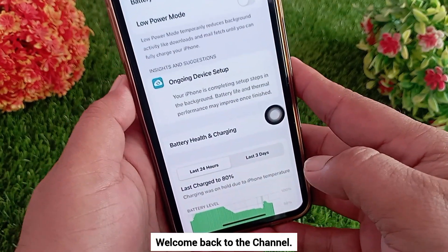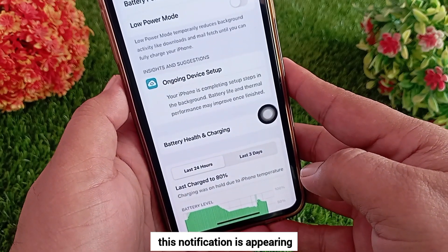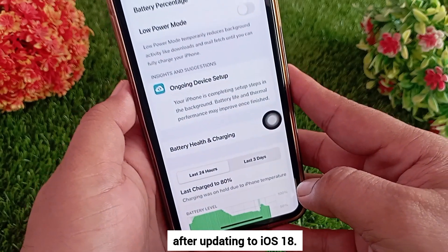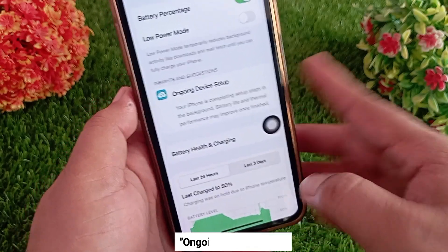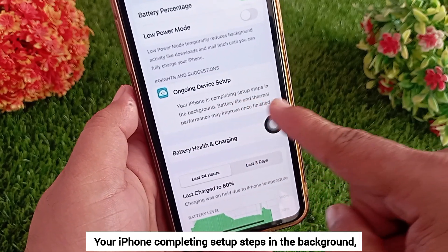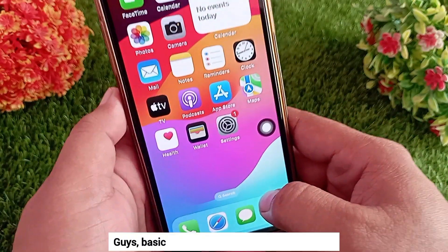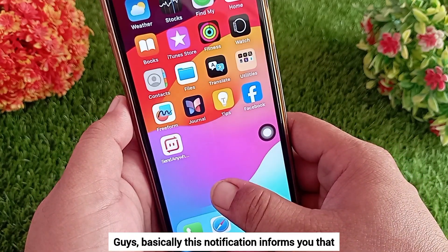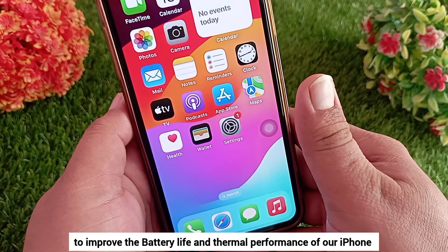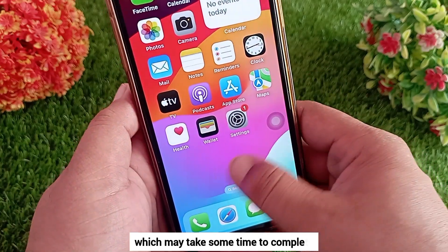Hello everyone and welcome back to the channel. Many people are complaining that this notification is appearing in the battery section of their iPhone after updating to iOS 18: 'Ongoing device setup — your iPhone is completing setup steps in the background. Battery life and thermal performance may improve once finished.' Basically, this notification informs you that some steps are being done in the background to improve the battery life and thermal performance of your iPhone, which may take some time to complete.